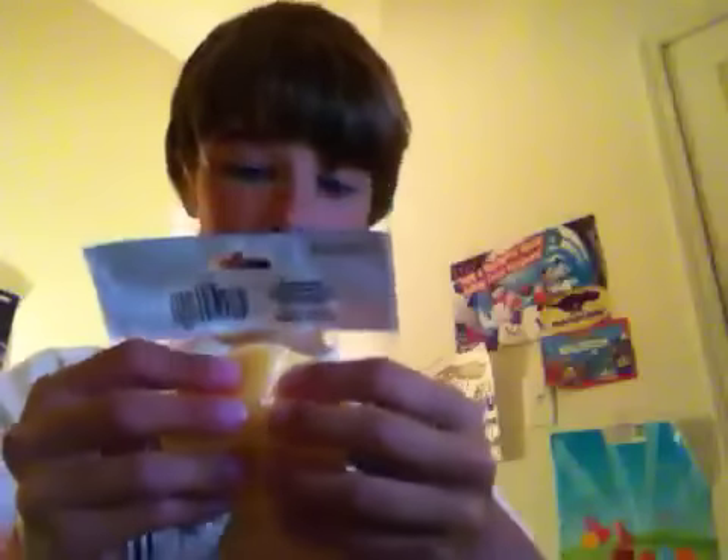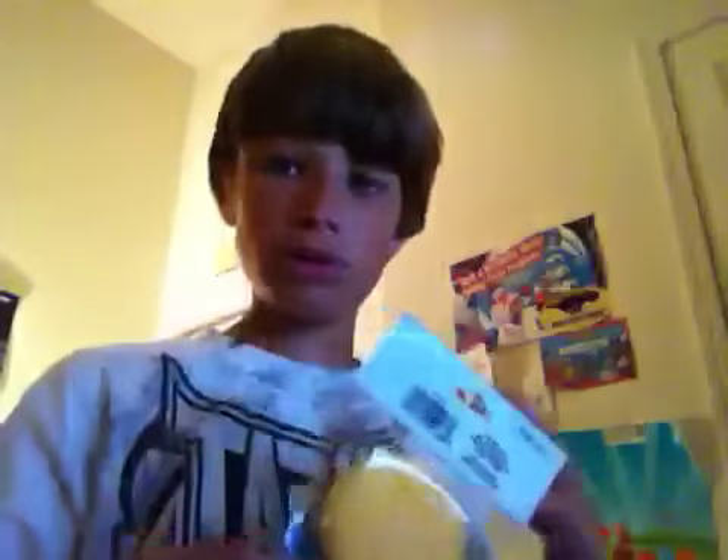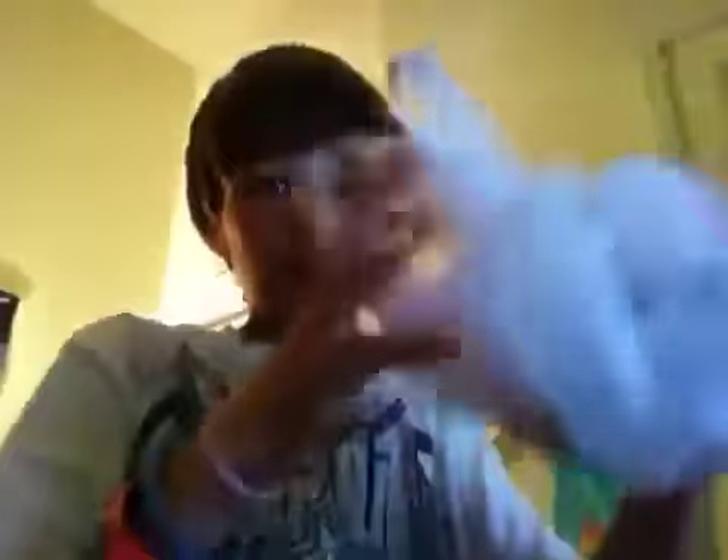Sponges are for Squishy Donuts. I'm gonna attempt it with a sponge and see how it works, because they are pretty squishy. If it works out good, then I'll just get a bunch of these and make Squishy Donuts and sell them. I'm just gonna find a tutorial that will actually show me how to make it.